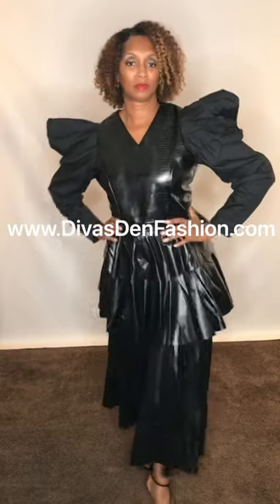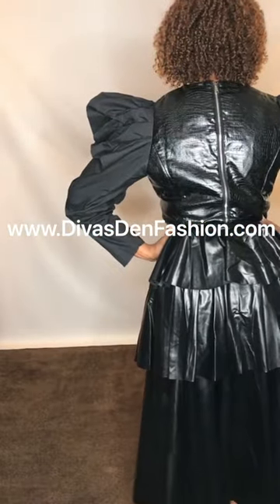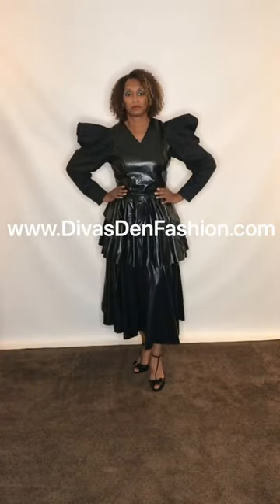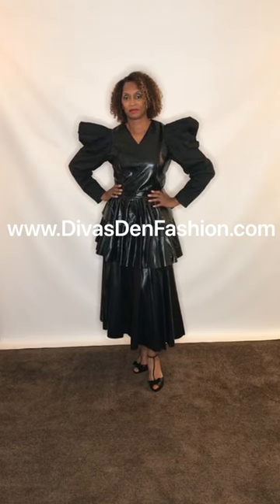This is black, comes in numerous other colors. You have your elastic waist and a zipper going up the back to get into the skirt. Skirt length is 27 inches, sizes small to 3X. DivasDenFashion.com.